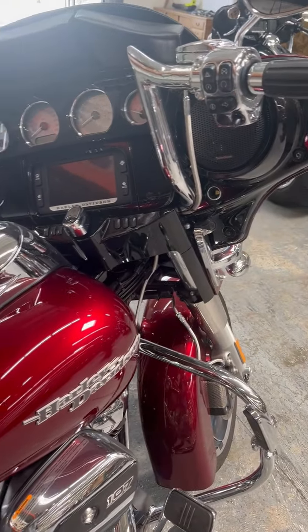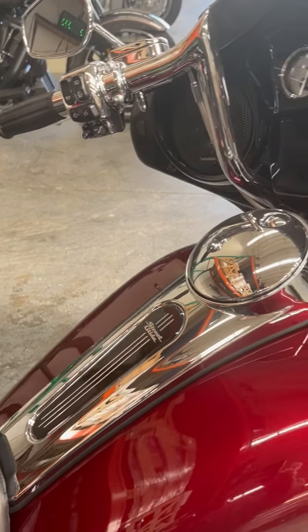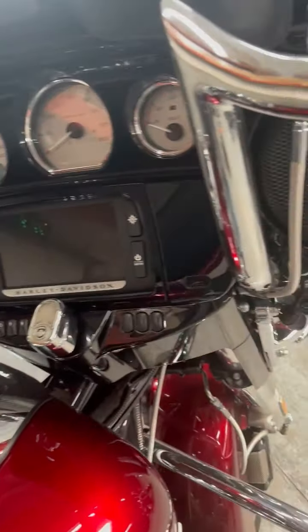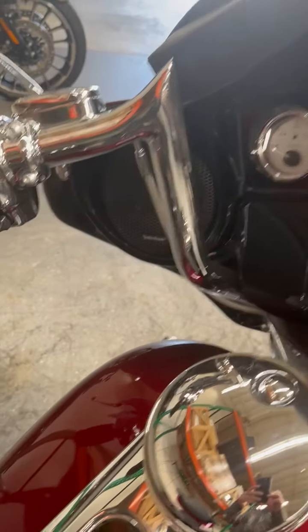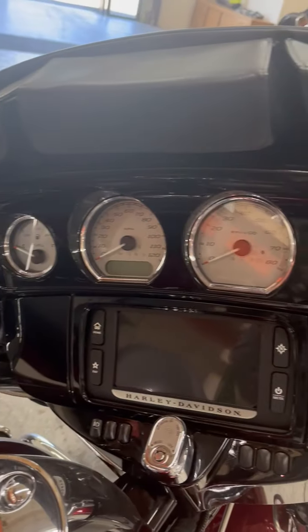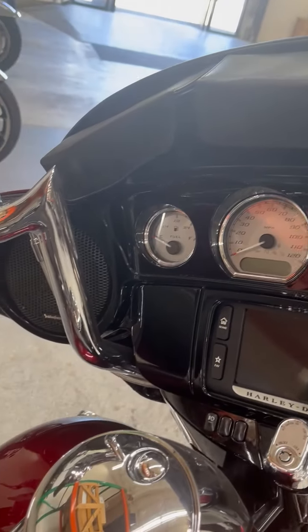Chrome housings, chrome switch housings, chrome reservoirs, and all the pockets for sunglasses and glasses and things like that.